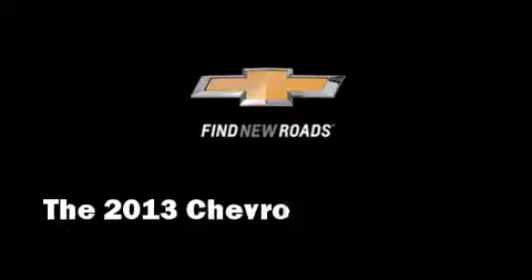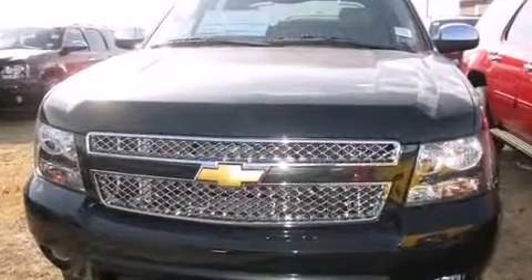The 2013 Chevrolet Avalanche. This four-door, five-passenger truck will allow you to take command of the road with confidence.